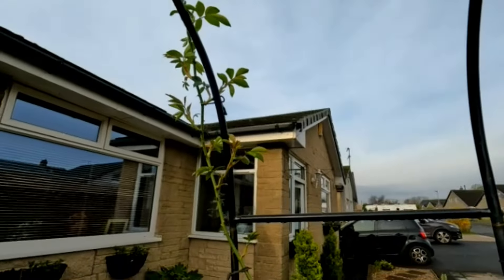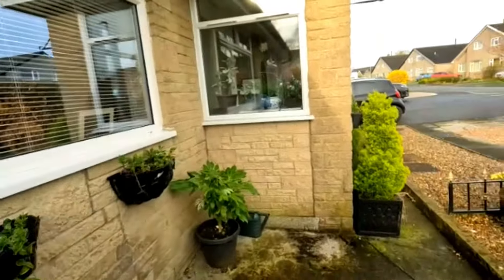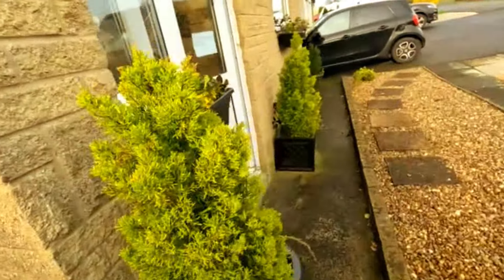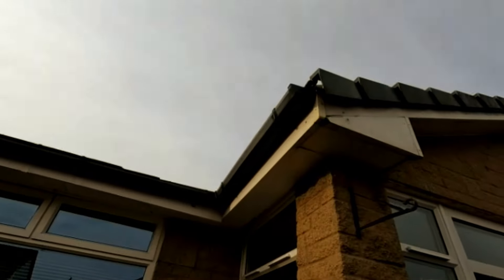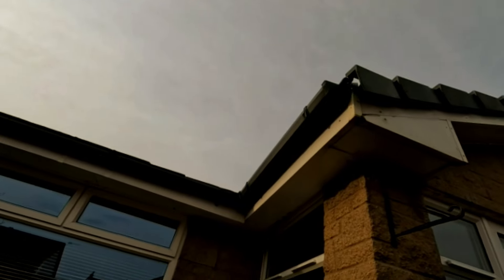Oh, the birds are at it again. I keep pushing this end trim on the house back on, and the birds keep pushing it back out again. They're nesting up there, just on those end caps.